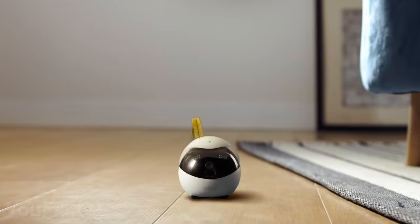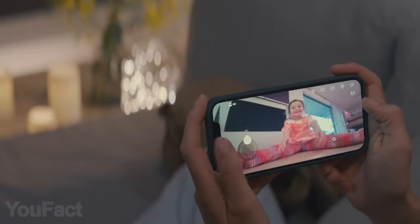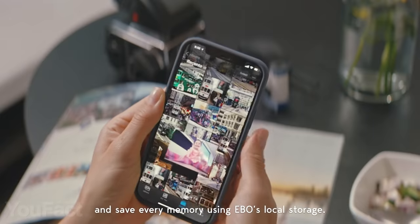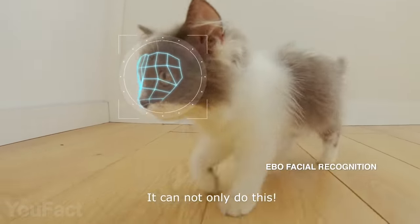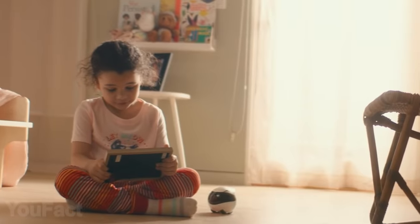Meet your new family member! It's a robot with a whole bunch of various functions. Its cam with 1080p resolution records crystal clear videos and crisp pics. All the files are neatly stored in the cloud, where you can edit and share them with your friends and loved ones. The robot has a built-in mic and speakers for two-way audio communication.